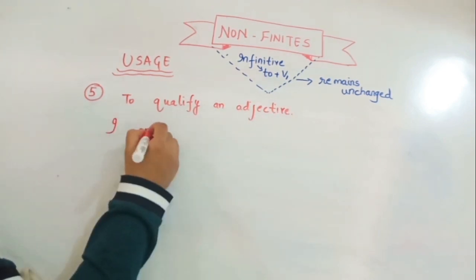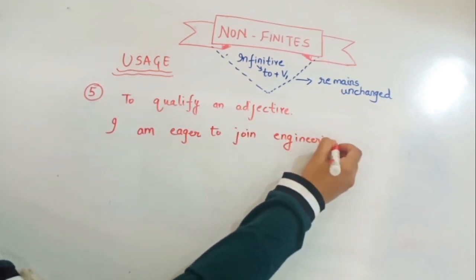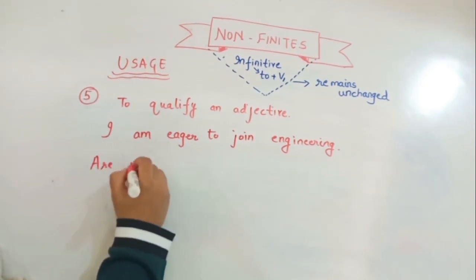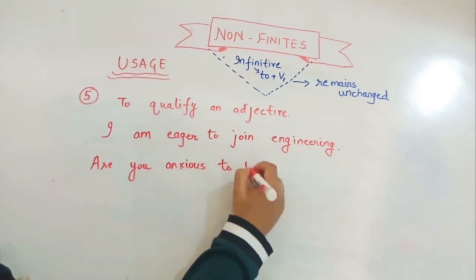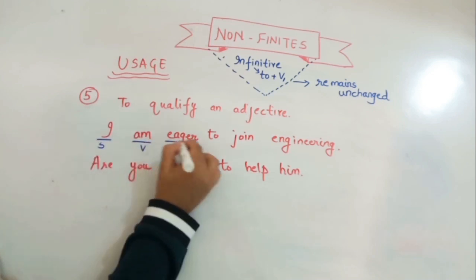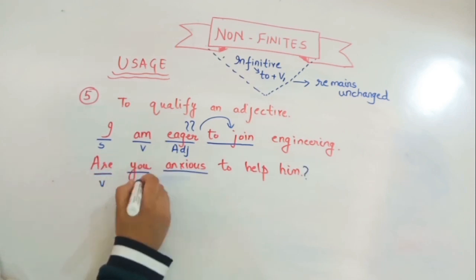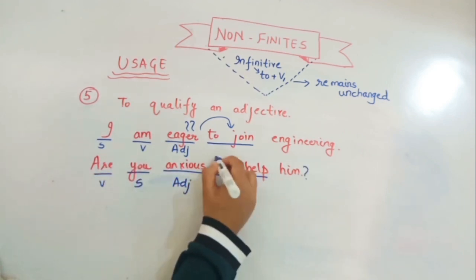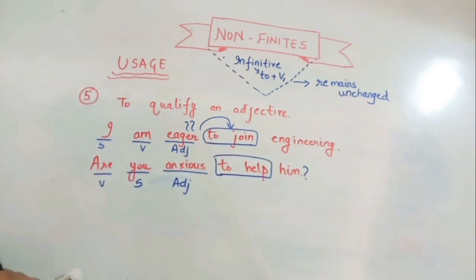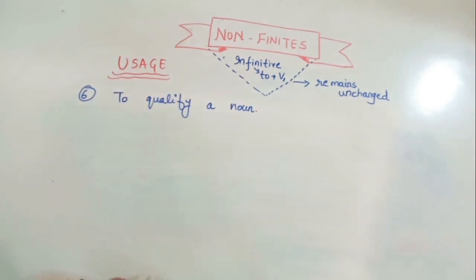The fifth use is to qualify an adjective — to intensify it. For example: 'I am eager to join engineering' and 'Are you anxious to help him?' Here 'eager' and 'anxious' are the adjectives, and the infinitives 'to join' and 'to help' qualify those adjectives.